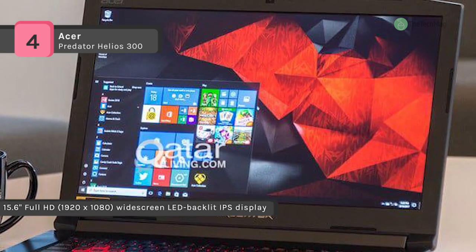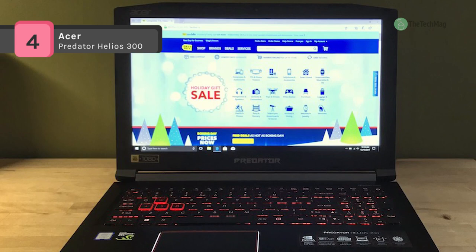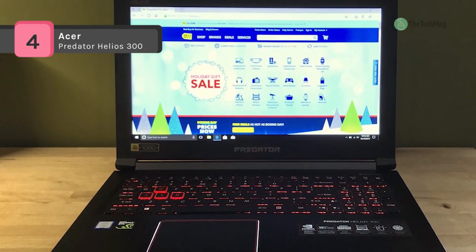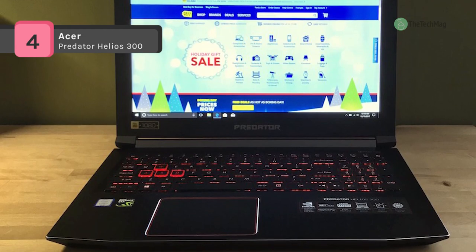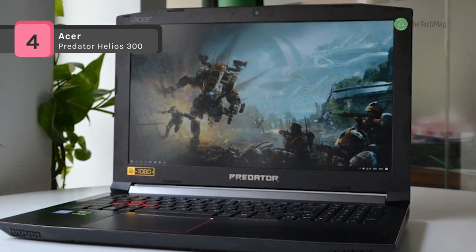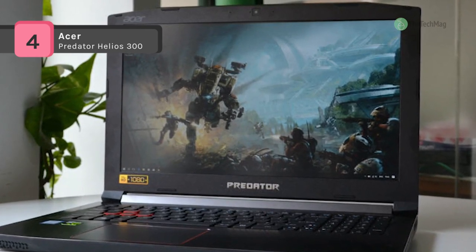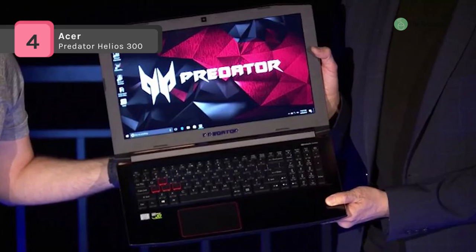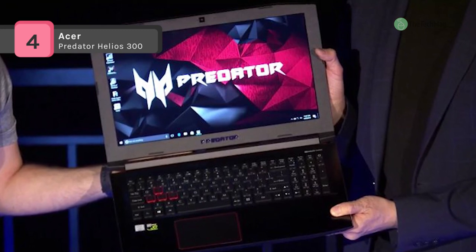The 144Hz refresh rate speeds up frames per second to present ultra-smooth 2D motion scenes. The speedy refresh rate reduces the time it takes for frame rendering, lowers input delay, and gives gamers an excellent in-game experience. The Predator Notebook features the Predator Sense gaming control panel, enabling customization and control of gaming characteristics including system temperature, CPU fan speed, and system fan speed.